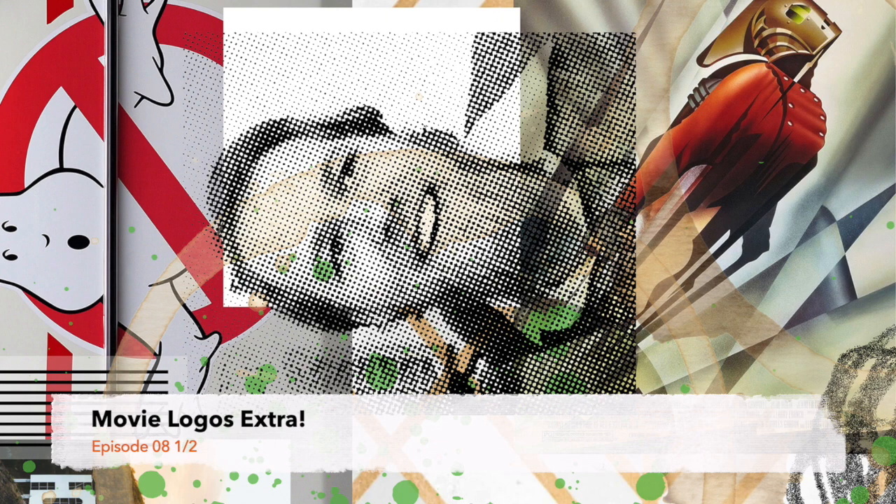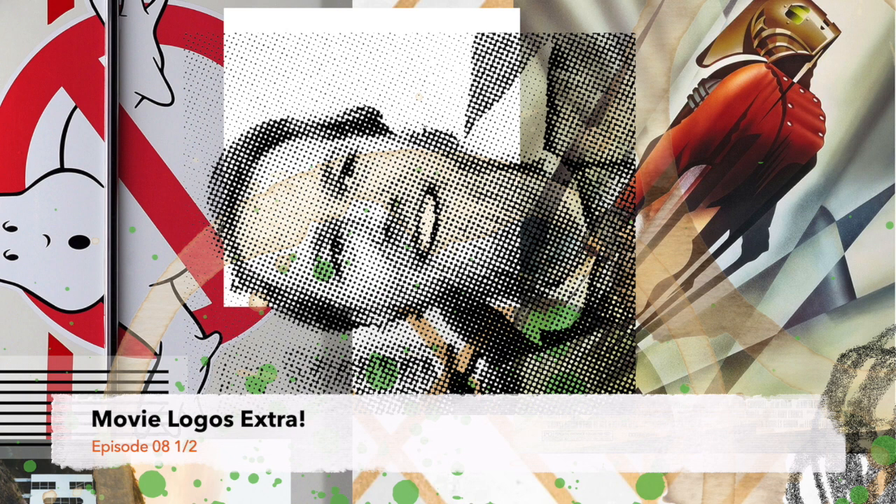Three things about the Ghostbusters logo that made it great: First, it was based on an international symbol — the no sign, the circle with the slash through it. That's something everybody understands the world over, so there wasn't any kind of language barrier. It was just a great, instantly recognizable icon. Second, it was used appropriately in the movie — on clothing, on vehicles, and signage — and that really adds to the believability of it. It was the logo for the movie, but it was also the logo for the business in the movie.